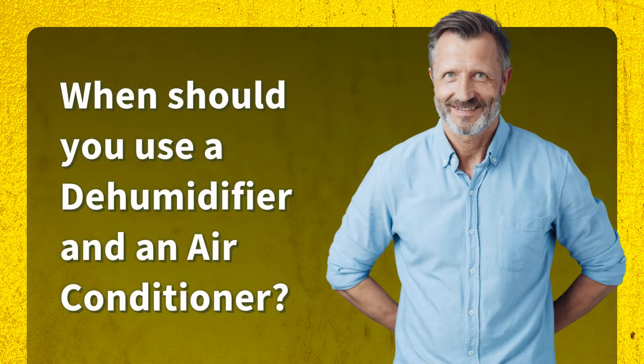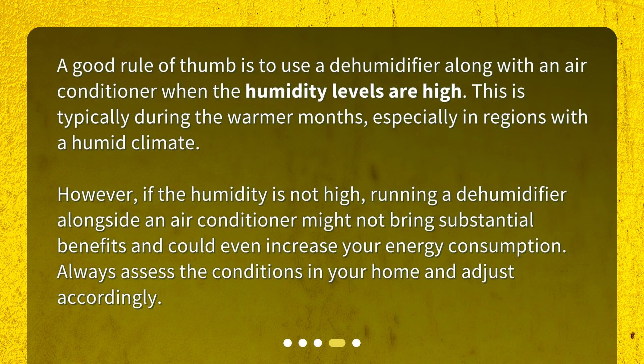When should you use a dehumidifier and an air conditioner? A good rule of thumb is to use a dehumidifier along with an air conditioner when the humidity levels are high. This is typically during the warmer months, especially in regions with a humid climate. However, if the humidity is not high, running a dehumidifier alongside an air conditioner might not bring substantial benefits and could even increase your energy consumption. Always assess the conditions in your home and adjust accordingly.